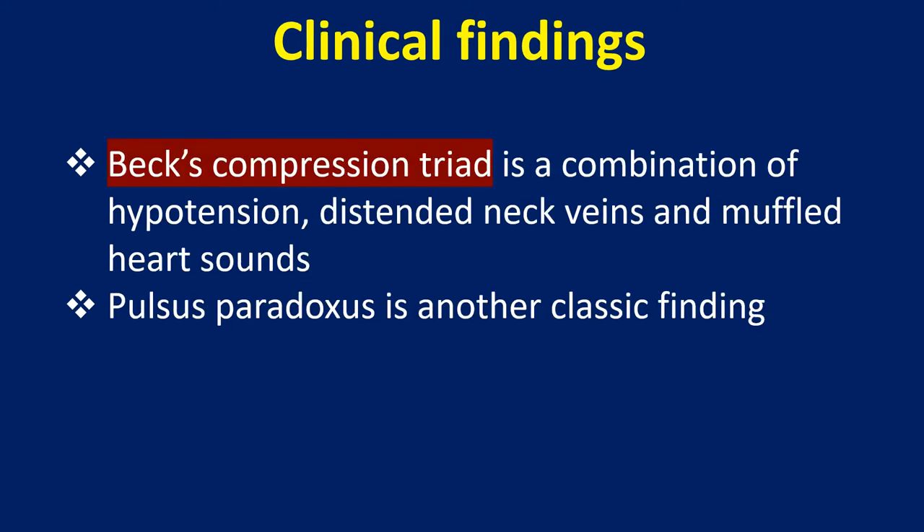Clinical findings: Beck's compression triad is a combination of hypotension, distended neck veins, and muffled heart sounds. Pulsus paradoxus is another classic finding.